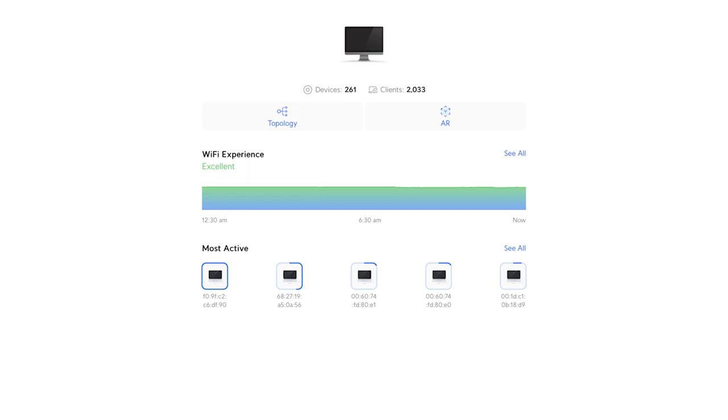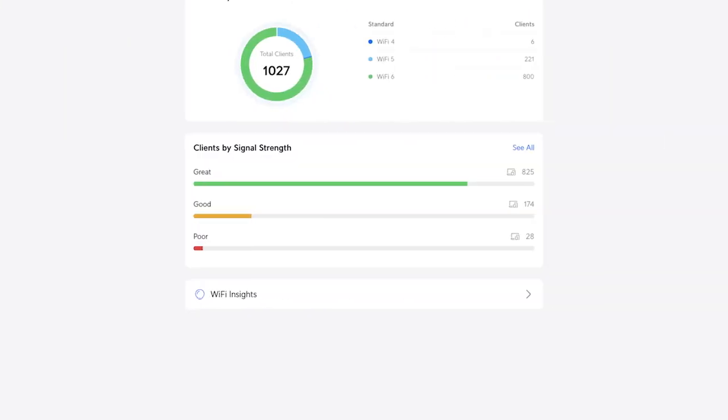The new switches offer advanced features such as link aggregation, VLAN support, and QoS, which help to ensure that critical applications receive the necessary bandwidth they need.